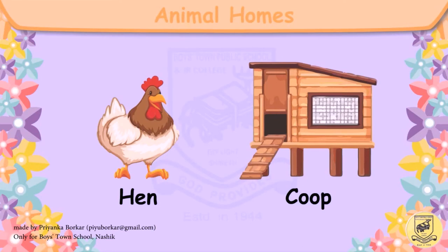This is a hen. The hen lives in a coop. H-E-N, hen. C-O-O-P, coop.